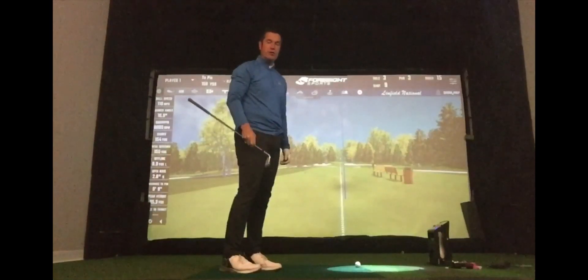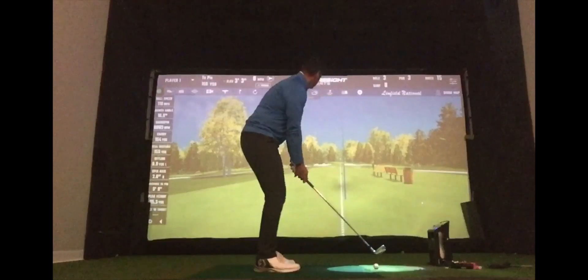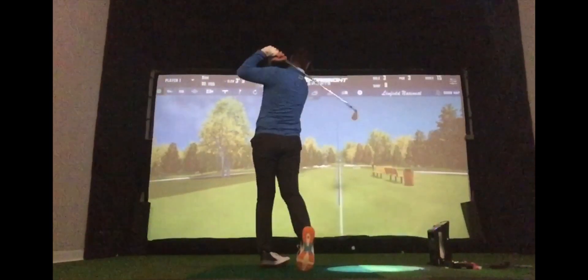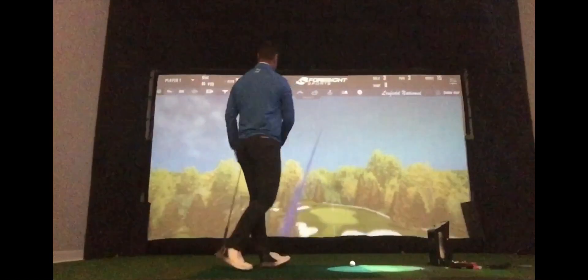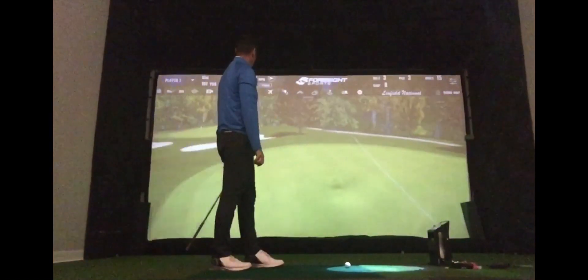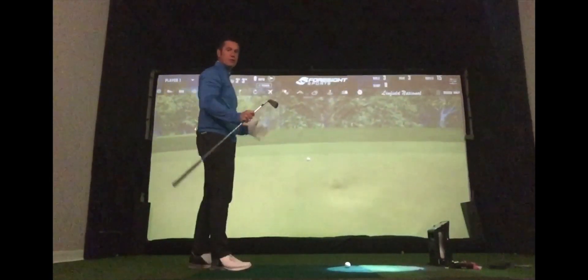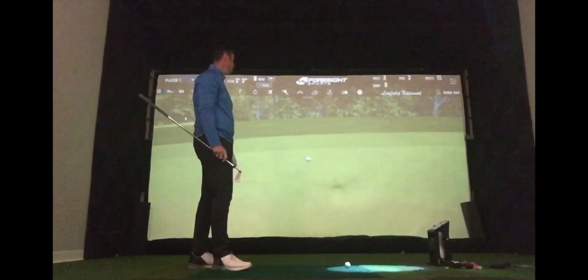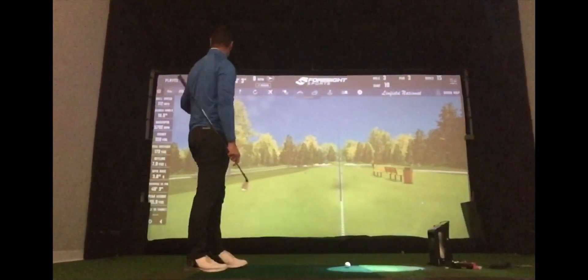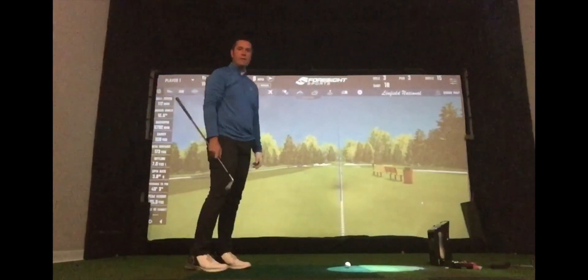Right, let's change the conditions again — same shot but fast and firm greens. Similar strike, pitching around about the same length. Again, a huge first bounce, going off the back of the green. At this point I've got to start calculating what club I'm going to use. That ball is still moving, as you can see, on a very small slope on the green. Carried at 158, spinning around about the same amount, but finished at 173 yards.